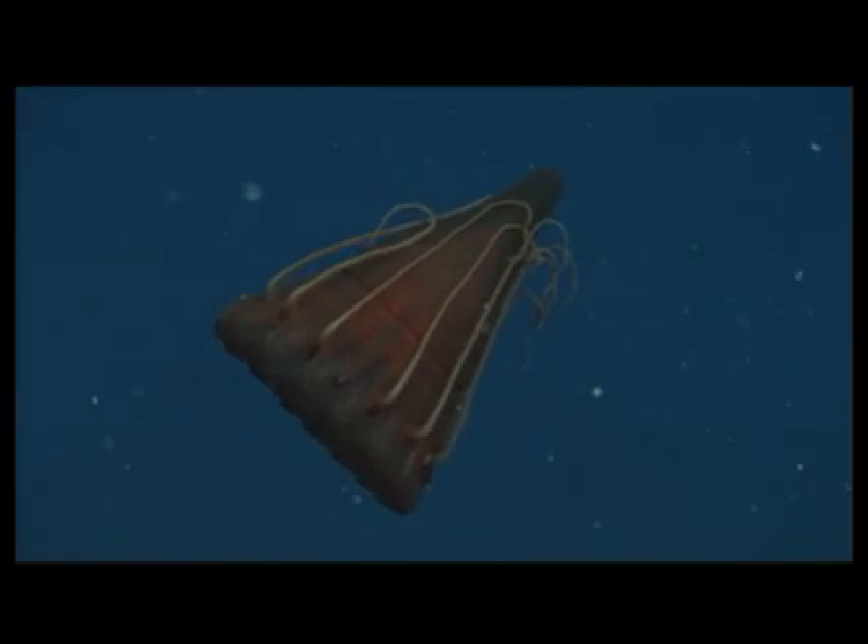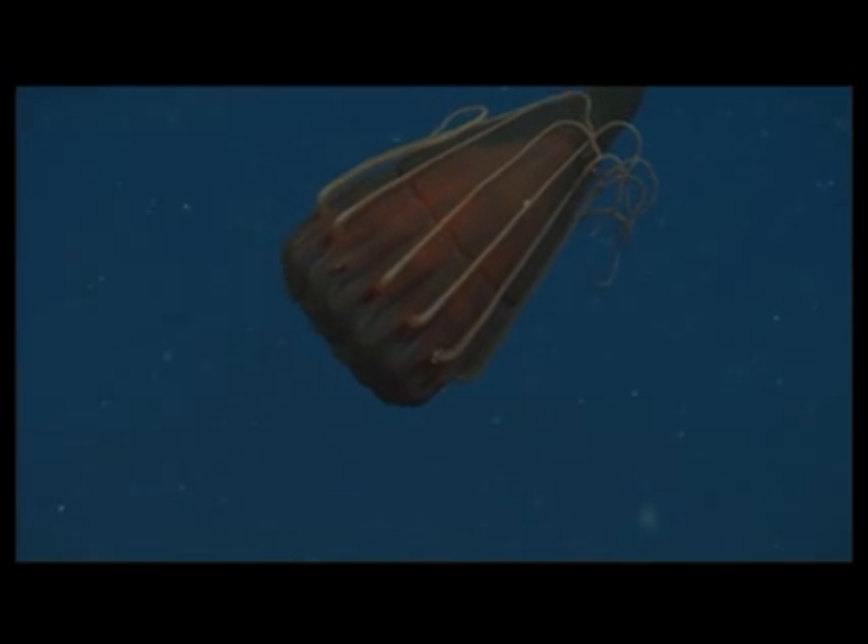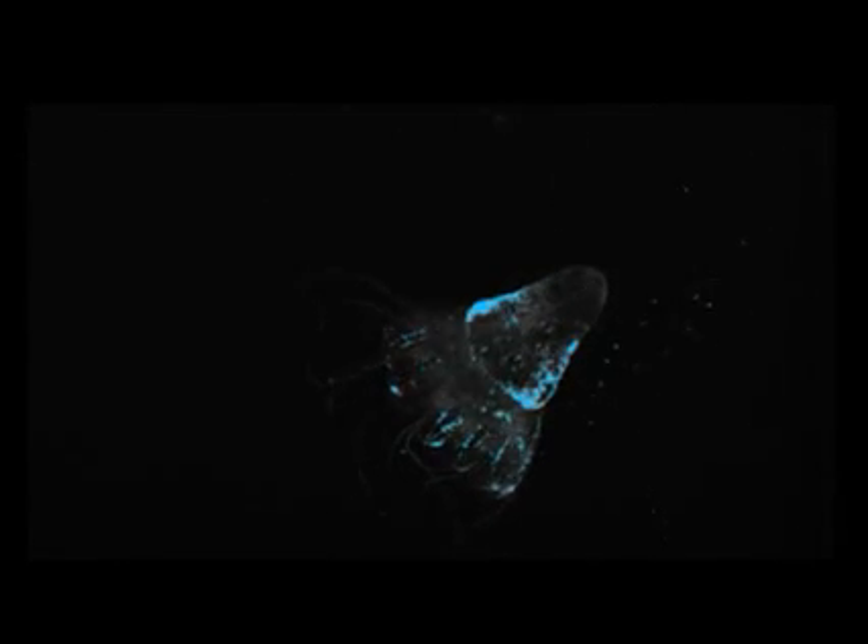Since no sunlight ever reaches the deep sea, many animals have the ability to create their own light, a chemical process called bioluminescence. For example, this jelly looks red when we shine the submarine lights on it. But when we turn the lights off, we see that the jelly can make light of its own.